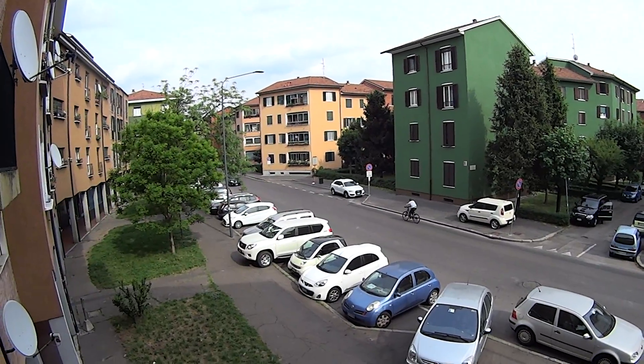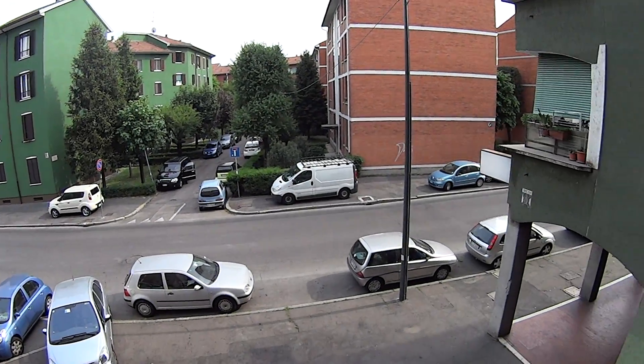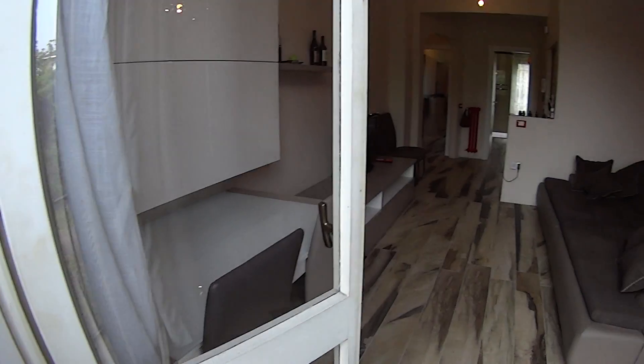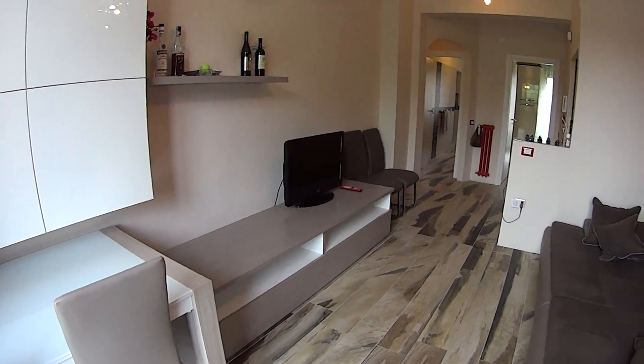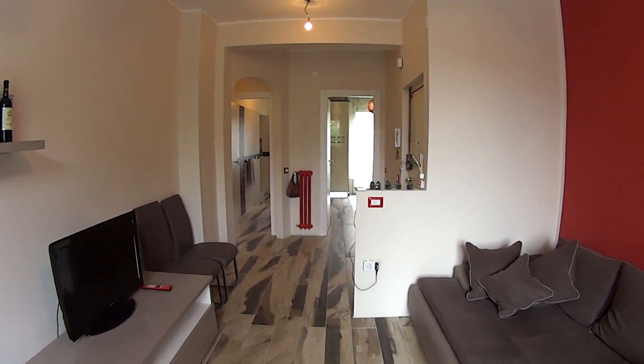Right in front of us we have one of the bus stops, which connects you to the train station Affori and Quarto Giaro of the Passante train line, connecting you to Cadorna and the city centre.